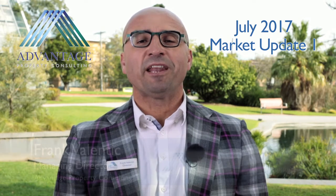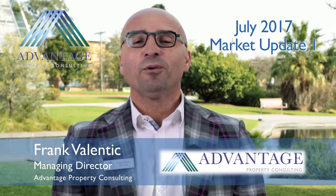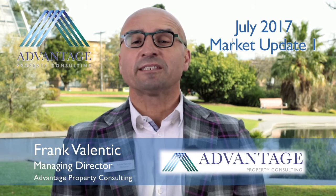My name is Frank Valentic and welcome to our Advantage Property Market Update. Who would have thought that the autumn selling season would see more volume of auctions than the spring selling season? That's what's happened this year. There's been a large volume of auctions — it's been the biggest autumn for many, many years and actually surpassed the volume of last spring.